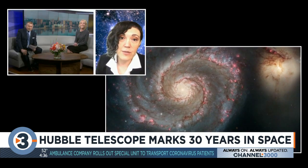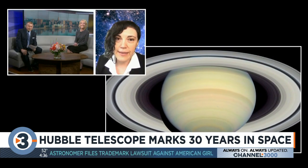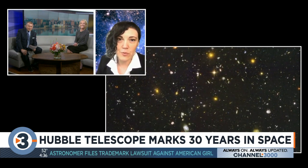Next year, NASA is going to launch the James Webb Space Telescope. We are really eager to be able to use Hubble and James Webb at the same time to understand the distant universe.